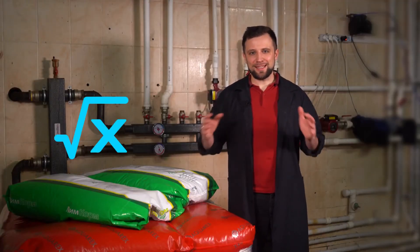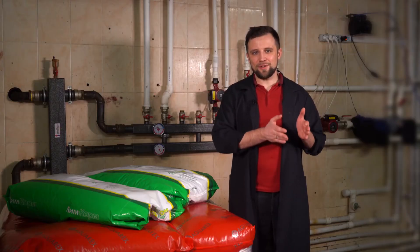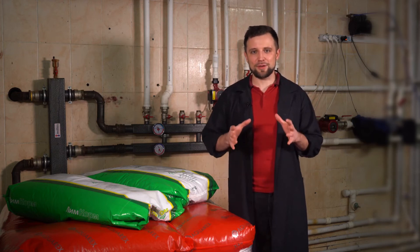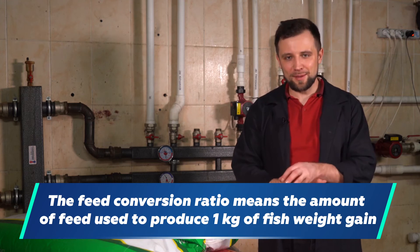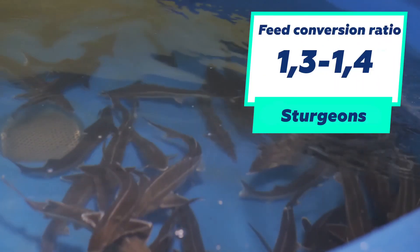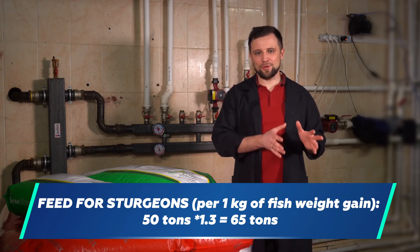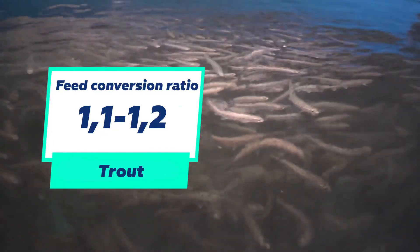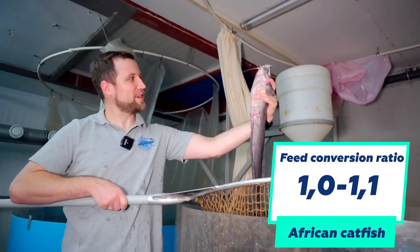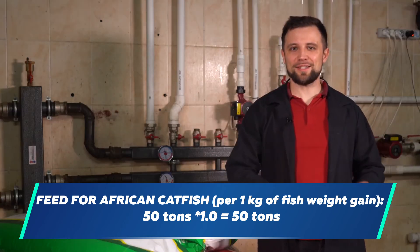How to calculate the necessary amount of feed for fish farming? For example, your farm produces 50 tons of fish a year. The amount of feed spent to farm sturgeon, trout, or African catfish will be different, because there is such a parameter as the feed conversion ratio — the amount of feed the fish needs to gain 1 kg. For sturgeon, the feed conversion ratio is 1.3–1.4, meaning it would take about 65 tons of feed to grow 50 tons of fish. For trout, this ratio is 1.1–1.2, so you would need 55–60 tons of feed. African catfish has a feed conversion ratio of 1–1.1, meaning you would spend about 50 tons of feed or a little more to farm that amount.